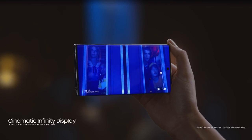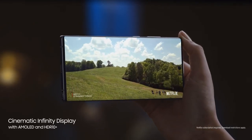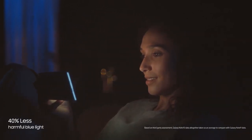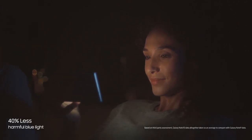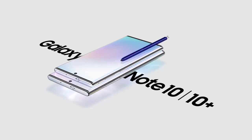Note's screen has always led the way. Note's dynamic AMOLED display cuts harmful blue light by 40% without distorting color. Composed of organic pixel materials to lessen eye strain, it will never be your screen that keeps you up at night. With Galaxy Note, we haven't just made a new smartphone. Introducing next-level power — Galaxy Note 10 and 10 Plus.